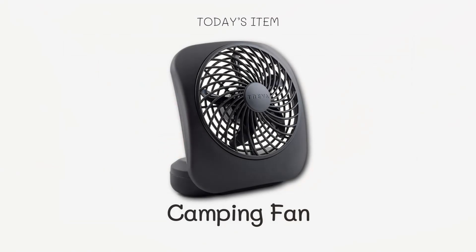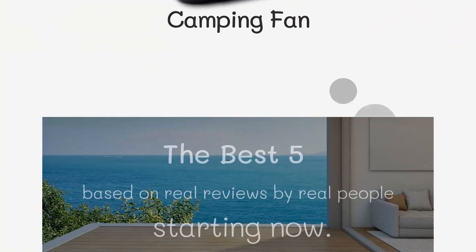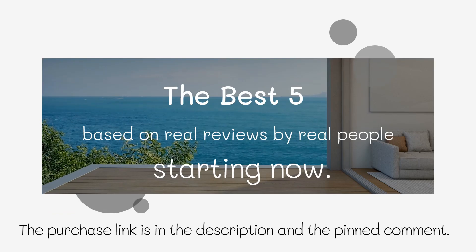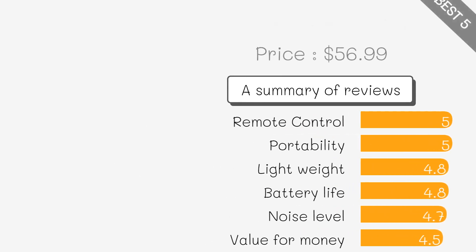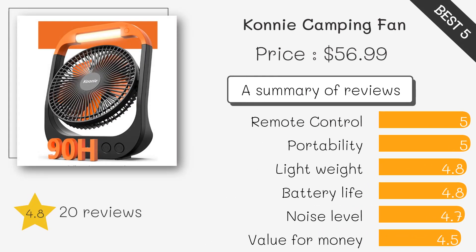Featuring innovative designs, powerful airflow, and convenient features, let's get started. First up: a multifunctional fan with built-in LED lights and adjustable fan speed that can be hung or placed on a flat surface.